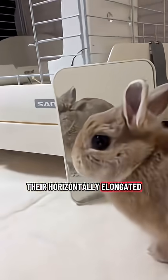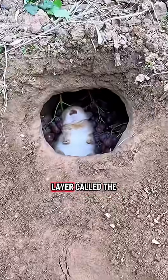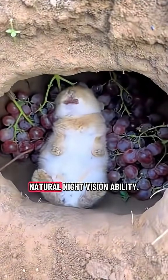Their horizontally elongated pupils and retinas densely packed with rod cells enhance low-light perception, while a reflective layer called the tapetum lucidum amplifies available light, giving them a natural night vision ability.